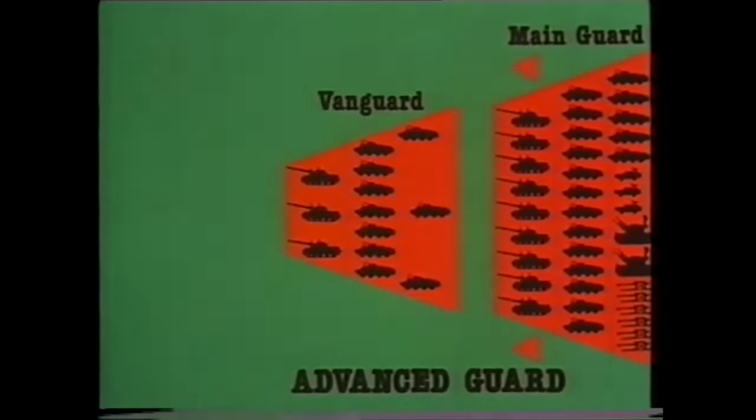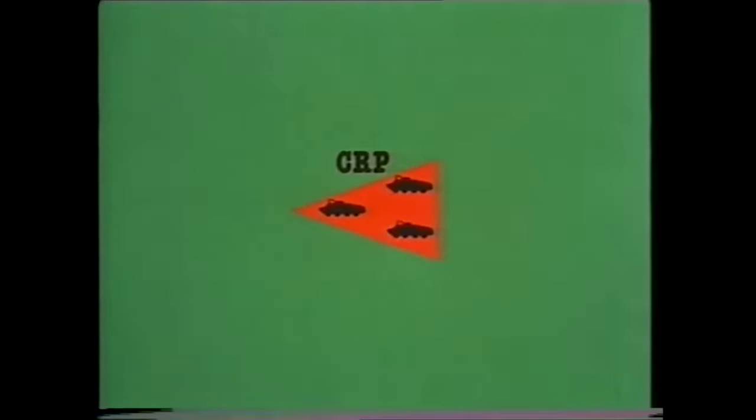The Vanguard, a reinforced company group, has three tanks, ten APCs and two self-propelled air defence vehicles, with anti-tank and combat engineer support, NBC reconnaissance and artillery reconnaissance. Possibly it may have the battalion's battery of mortars and will have its own reconnaissance. Moving up to ten kilometres ahead of the Vanguard, the CRP is composed of a motor rifle platoon mounted in APCs and a battle tank, and may be supported by other elements appropriate to its mission.